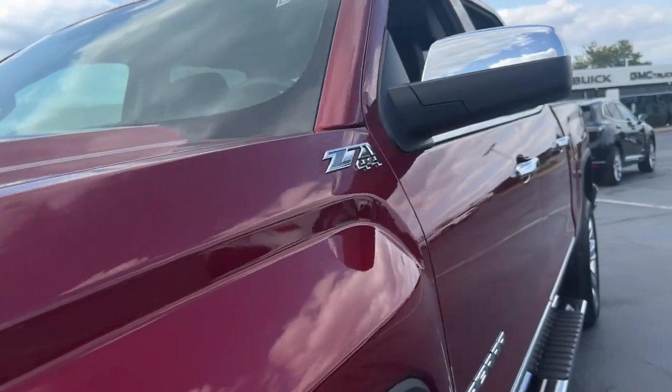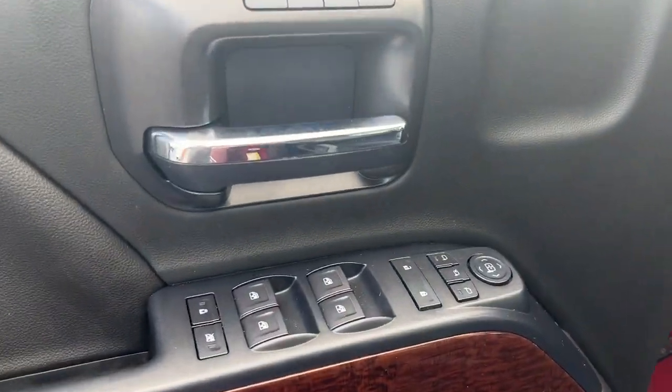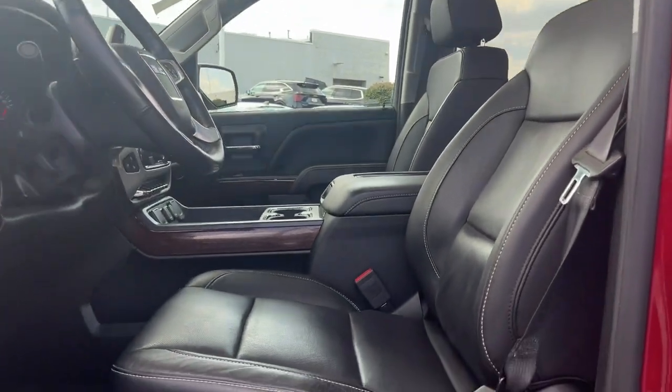Enjoy a view of this hard-working, boldly styled GMC Sierra. The full-size pickup is available with a range of powertrains and options, designed to prioritize the capabilities you've been looking for.